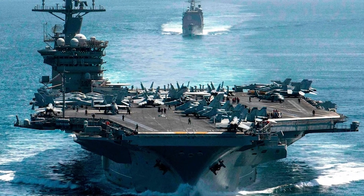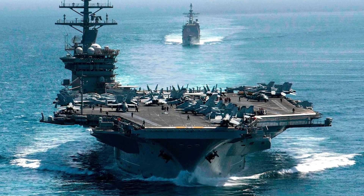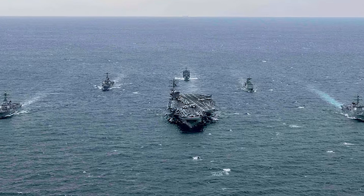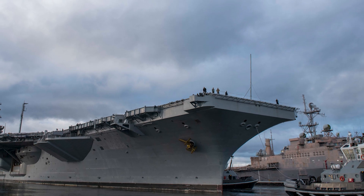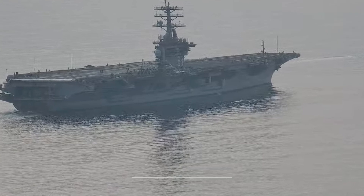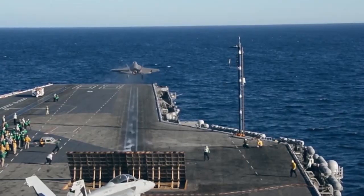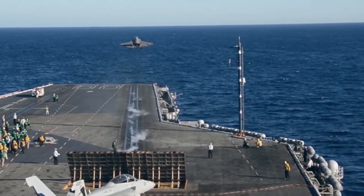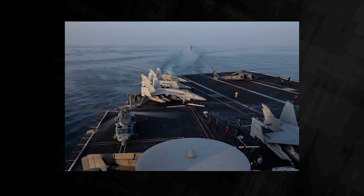The latest deployments of USS Nimitz included a cruise to the Eastern Pacific Ocean in May 2022 to lead Carrier Strike Group 11. Five months later, in November 2022, Nimitz sailed to San Diego to pick up Carrier Strike Group leadership. In December 2022, Nimitz left San Diego for Pacific deployment, leading Carrier Strike Group 11 and embarking Carrier Air Wing 17.